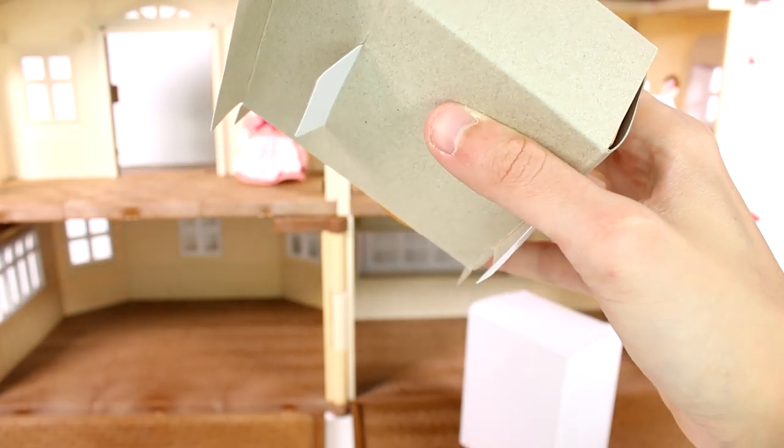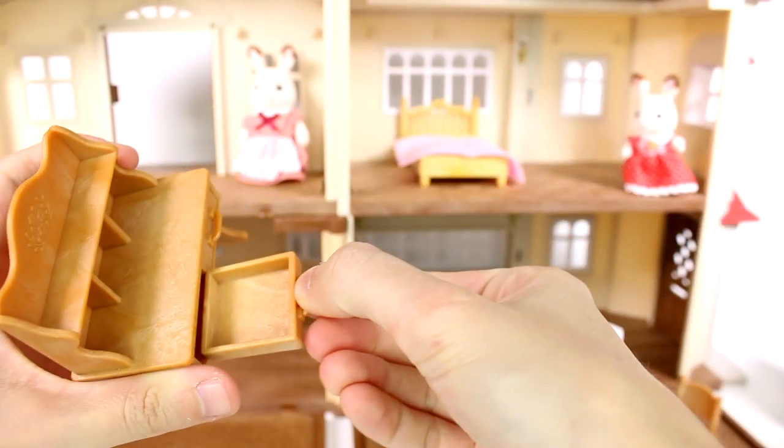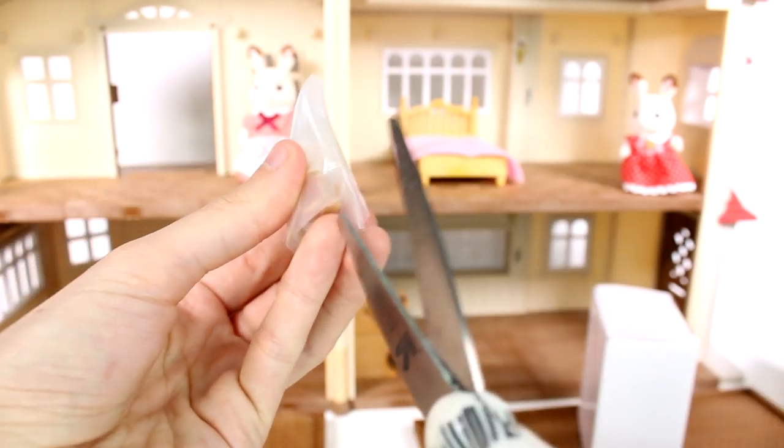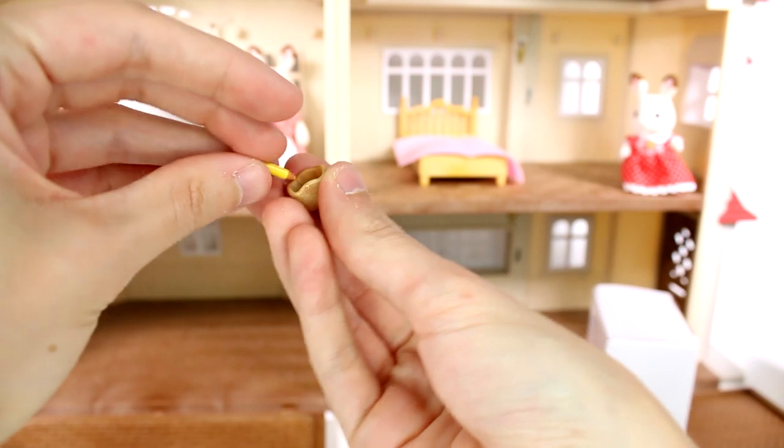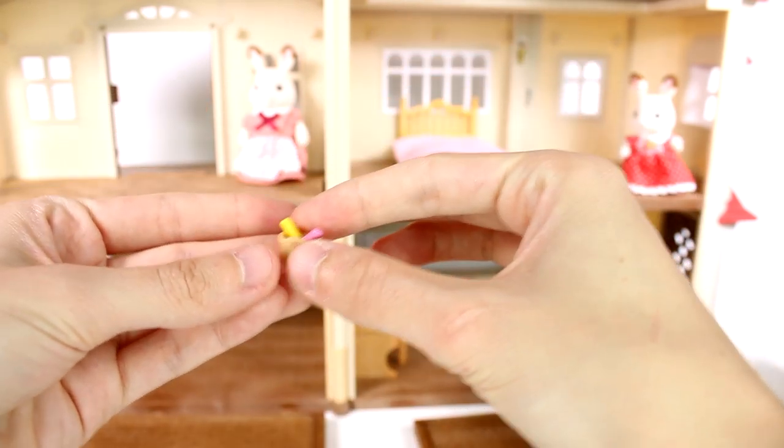In this next box we have a chair and a desk. The desk has two working drawers and I just love the detail on it. I'll go ahead and put it in the living room with the chair sliding right in. We also got accessories for the desk: two pencils — a pink one and a yellow one — and a little pencil holder cup to put them in. Everything is just so tiny and adorable.